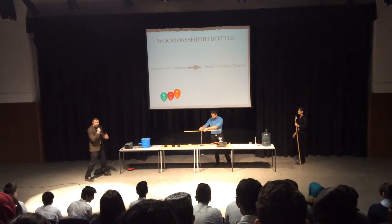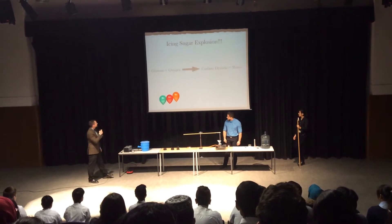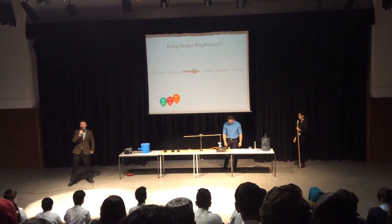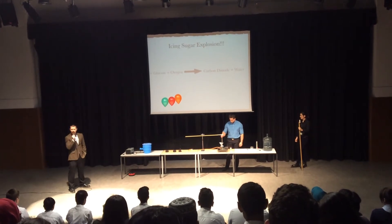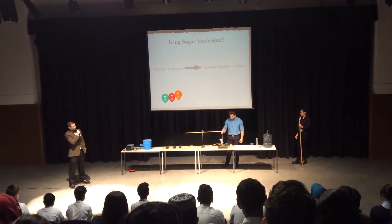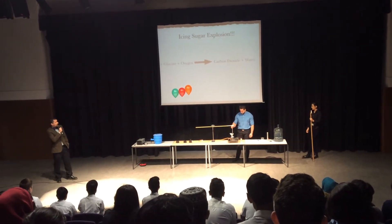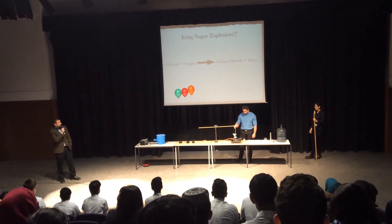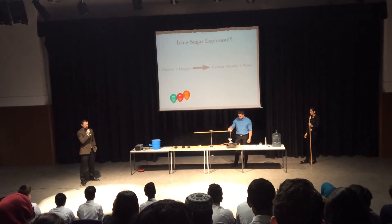Let's have a look at our second type of explosion. The fuel this time? Icing sugar — the sort of sugar that you would use to ice your cake with. We're going to react that icing sugar, which is really made of glucose, with the 20 percent oxygen in the air around us. Have a look at the products, ladies and gentlemen: water again and carbon dioxide again — greenhouse gas.